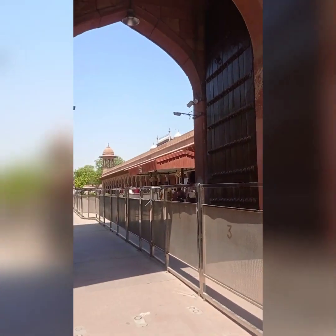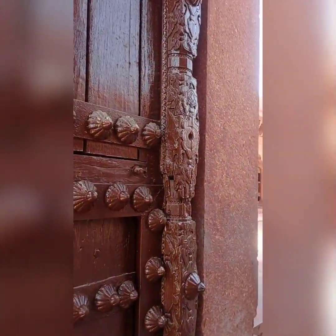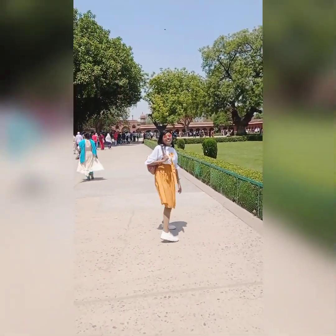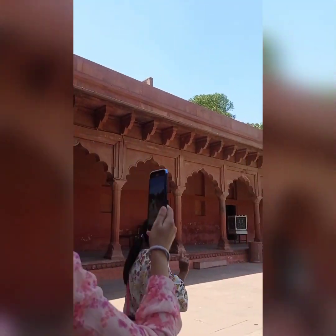The entry gate is a very big part of the main gate. As we go inside, we see the view of the Taj Mahal. As we enter the entry gate, the garden is well maintained. Then we see a big structure which is the main gate of the Taj Mahal.